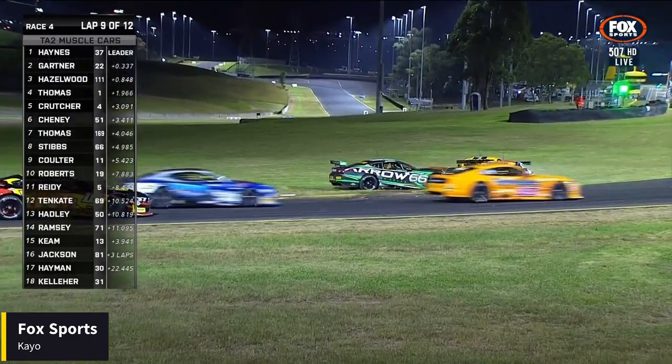Despite a good restart after a safety car, Todd Hazlewood unfortunately spun Gartner around at the final corner, which caused a chain reaction — Crutcher ended up crashing and went to hospital as a precaution but was okay, thankfully. Stubs suffered damage as well — a massive chain reaction. It is motor racing — unfortunate — but Todd got out of the car and apologised to everyone involved, which shows his great sportsmanship. He's incredible behind the wheel and a fantastic bloke with a big heart — he reminds me a lot of Craig Lowndes. The race was declared with a red flag; Josh Haynes claimed the win with Dylan Thomas and Graham Chenny on the podium.